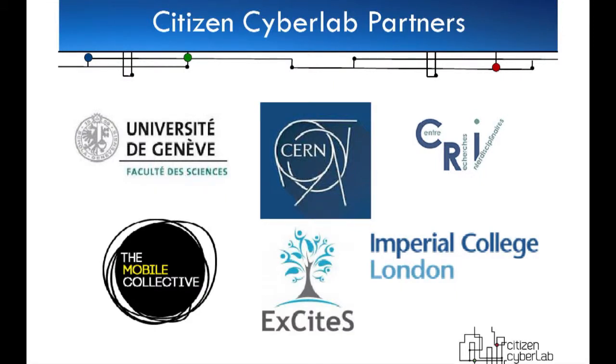These are the partners: CERN, the Center for Interdisciplinary Research, Imperial College — two partners there, one in computing and one in medicine — the Excites centre at UCL, the Mobile Collective, the University of Geneva, and the UN, which is also part of this. The subjects we're looking at are physics, biology, and what you could loosely call geography — that is, geospecific information.